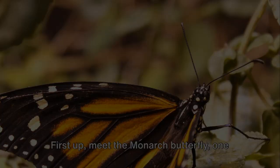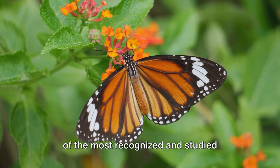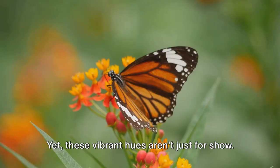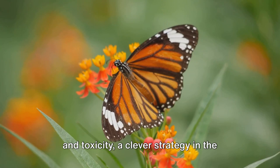First up, meet the monarch butterfly, one of the most recognized and studied butterflies on the planet. This regal creature is an icon, with its flamboyant cloak of orange and black patterns. Yet these vibrant hues aren't just for show — they serve as a warning to predators, signaling the monarch's unpleasant taste and toxicity, a clever strategy in the survival game.